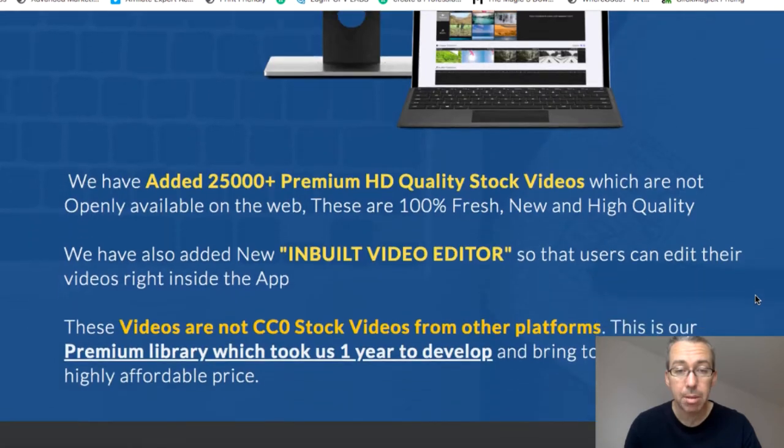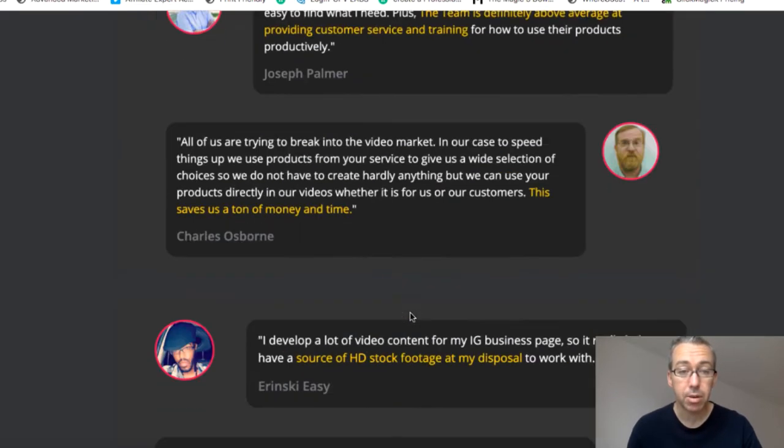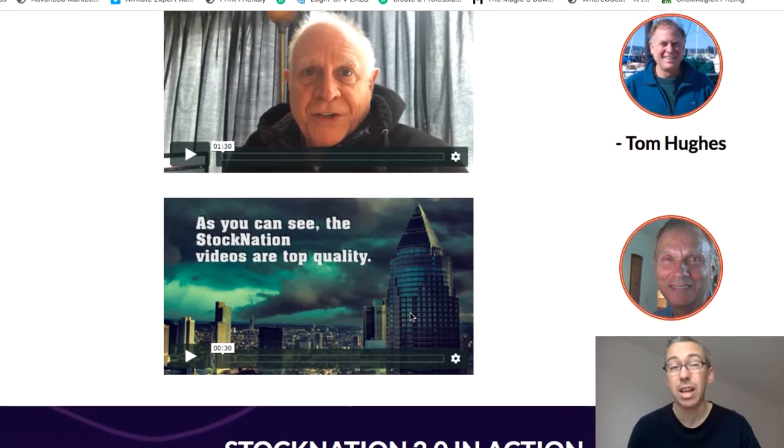But I'm going to take you through it anyway. So this is the JV page. Basically, 25,000 premium high definition quality stock videos, which are not openly available on the web. I can't go and check every single 25,000 videos to double-check that, but sometimes you've got to take people's word on things. If you see videos that are available in other places, please let me know. A lot of websites charge a lot of money for stock videos, so it's great to have a large collection at your disposal. They've also got a built-in video editor, which I'm going to talk briefly about — but warning, I don't think that should be a selling point. Apparently it took them a year to develop. They've got a few testimonials of past products here.